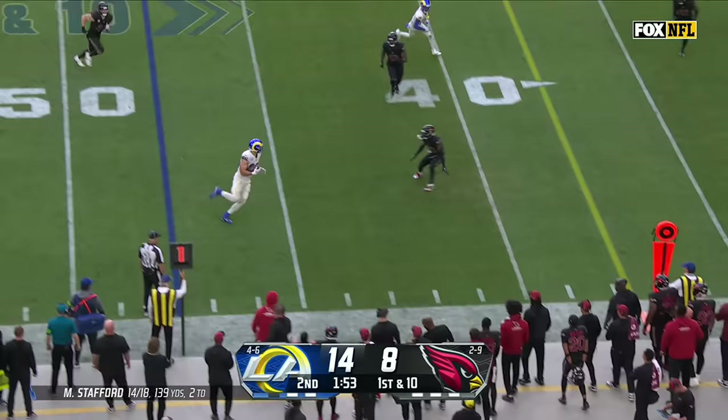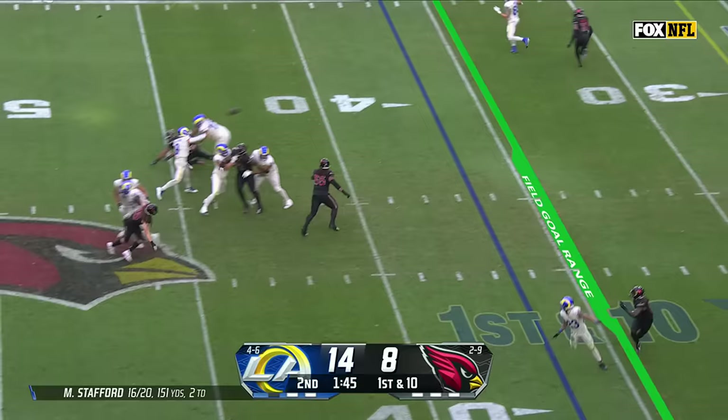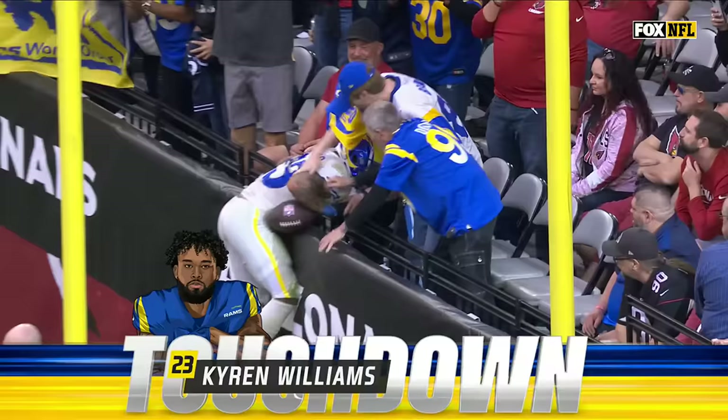Stafford with a quick toss. Higbee goes out of bounds. Rams have two timeouts. Stafford — Atwell with a first down catch at the 15 of Arizona, having a big day. The other way, it is a screen — Kyron Williams. Kyron Williams gets a block. He's in the end zone, and that's a Ram touchdown.